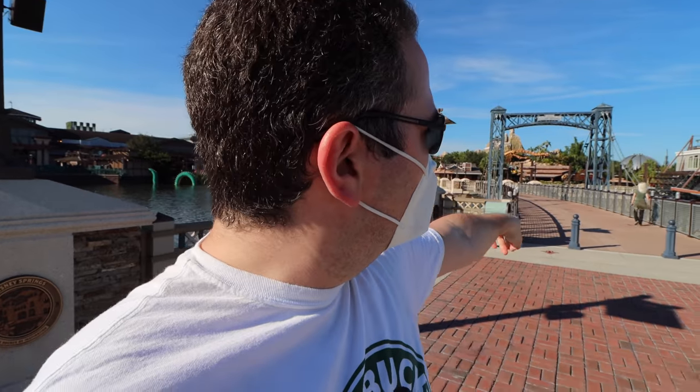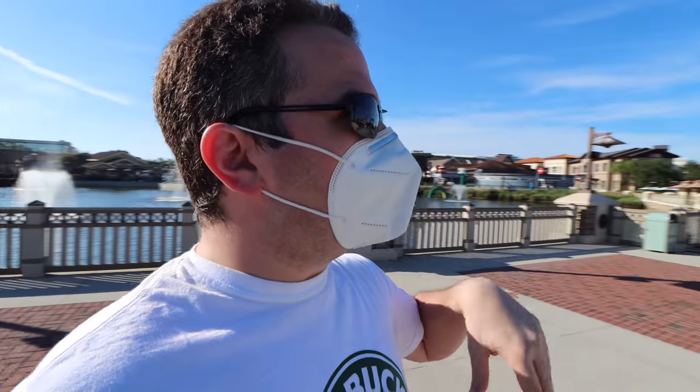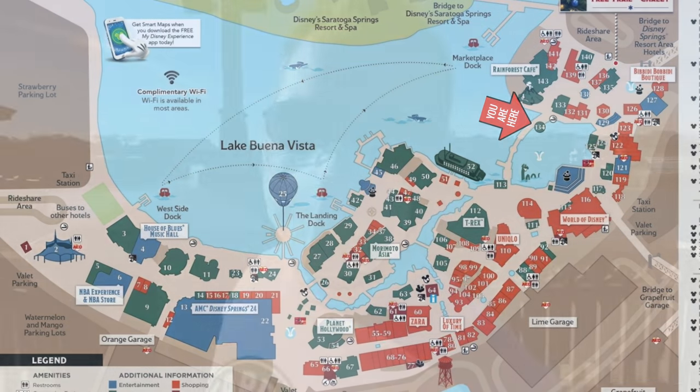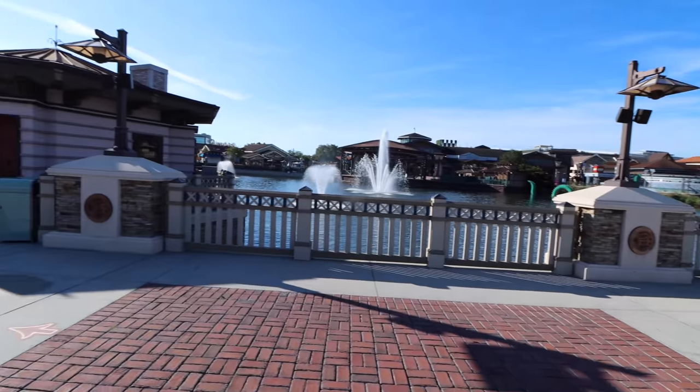Let's start the tour right here on this bridge at Disney Springs. I want to point out a few landmarks to help you get situated. Rainforest Cafe has a large volcano right behind me — very easy to spot. You've got World of Disney, the mountains of T-Rex, Planet Hollywood with the large dome, Paddlefish, Saratoga Springs, and Cirque du Soleil — that large white building way back there. And there's the Characters in Flight balloon as well.